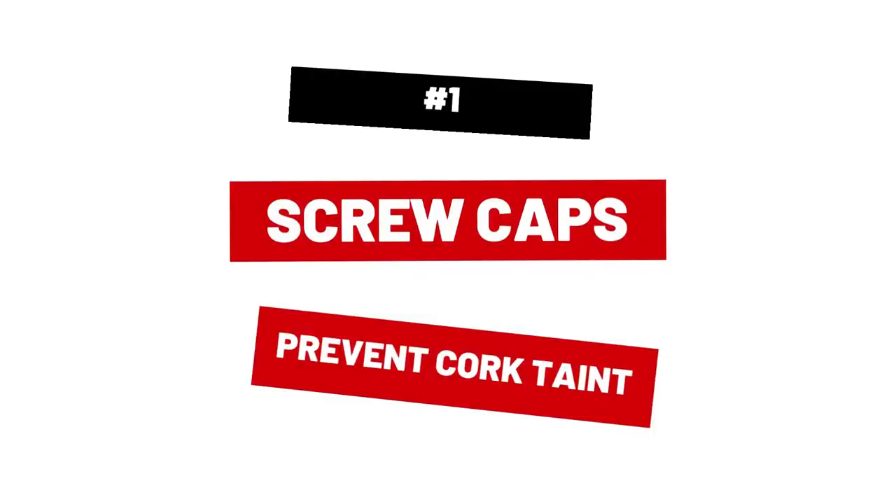Why? First of all, screw caps prevent cork taint. It happens when a bad cork infects the wine, leaving it to taste and smell musty, moldy, cardboard-like, or wet dog-like. Mildly corked wine will taste and smell less fruity and will have a slightly musty aroma.